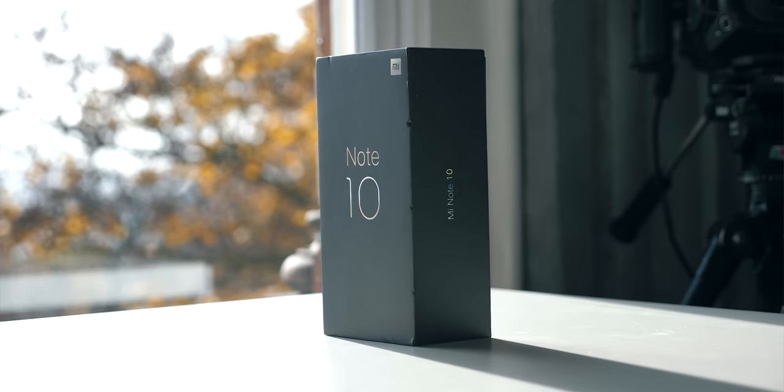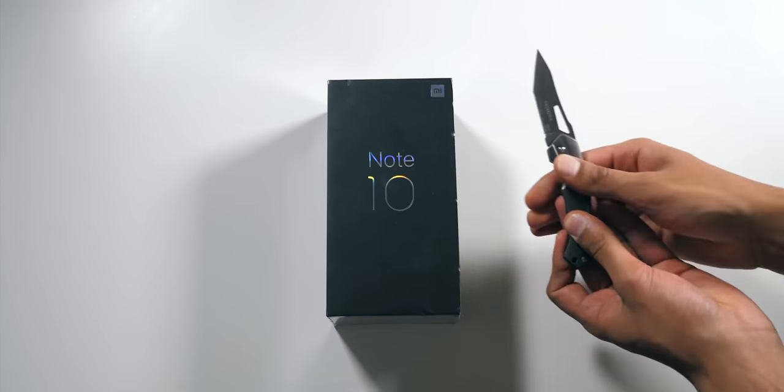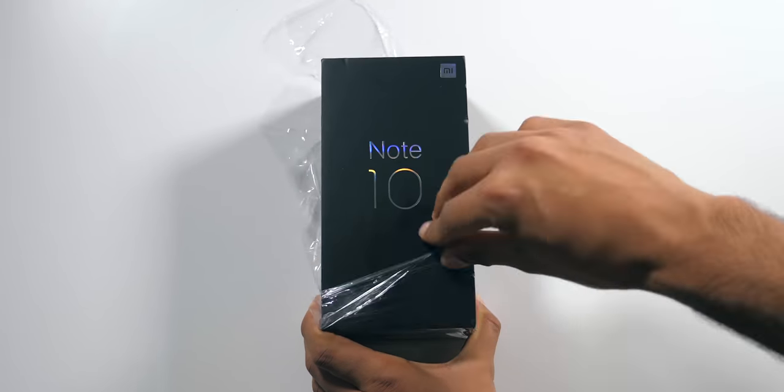Depending on which country you're from, there's a good chance you've never even considered buying a Xiaomi phone, but we've got one right here — the Mi Note 10— and it's different. It's a phone with an absolutely ludicrous spec sheet, but also a price tag that hits a little lower than you might have expected.